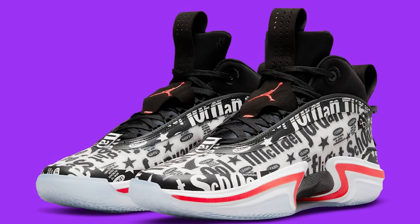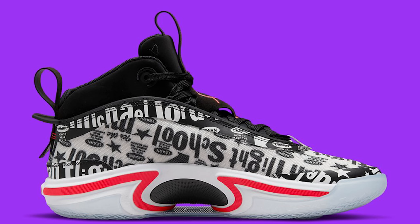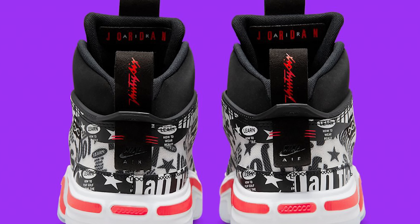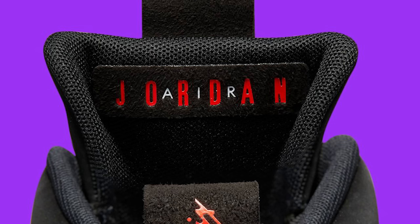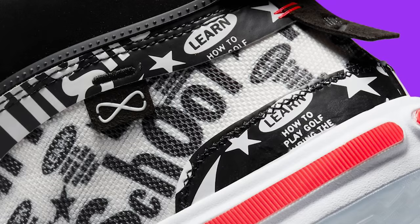Next we have the Air Jordan 36 Flight School. When the Jordan 6 originally came out, there was a flight school theme where Jordan was teaching people how to fly — that was the whole concept back in the 90s. Bringing that back now with the 36 and putting that branding on there — I understand where they're going with the design. I think it's really good for performance, so if you're looking to grab a hoop shoe, this might be a solid pickup for you.